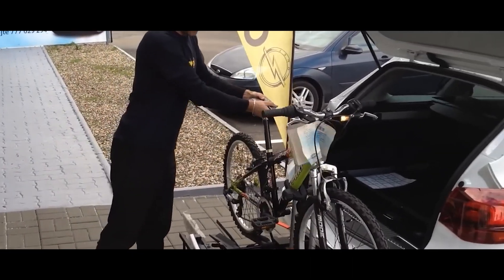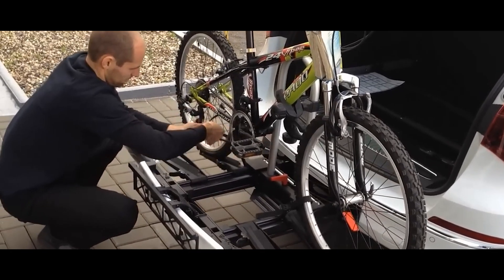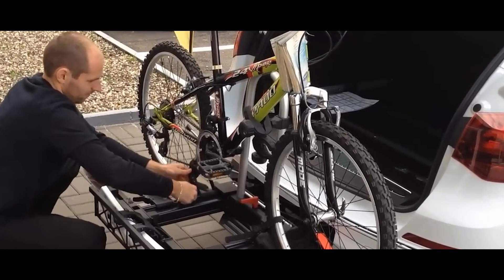FlexFix can be found on the Astra, the Mokka, the Zafira, and other models from Opel. Studies show that carrying bikes this way is 20% more fuel-efficient than using a roof rack.